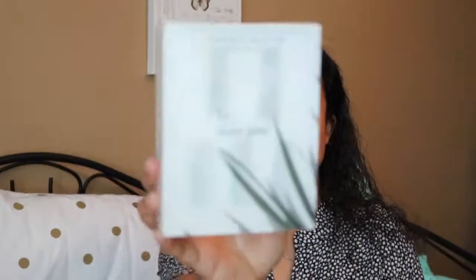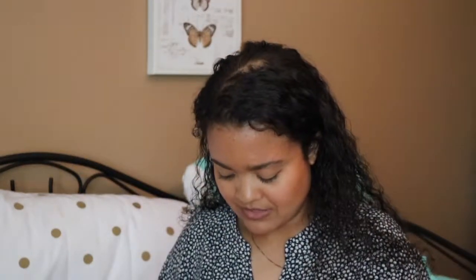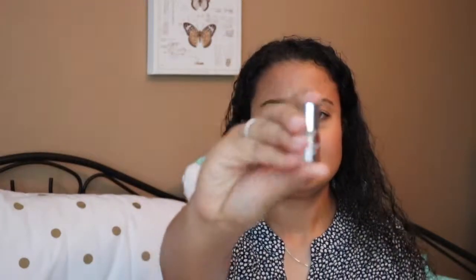I found this fragrance set by Rosie Jane — there are five scents in here, though they're all scattered about. One of them busted, which is unfortunate. The scents are Tilly, Layla Lou, James... and the one that was leaking was Angie, which smells very potent. I'm excited to try all five of these little ones.